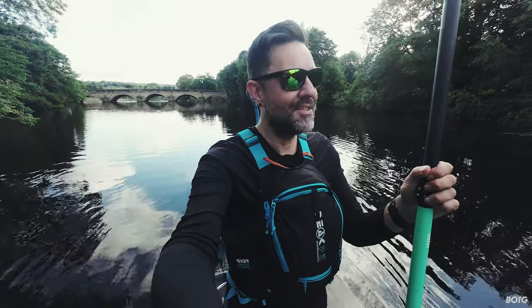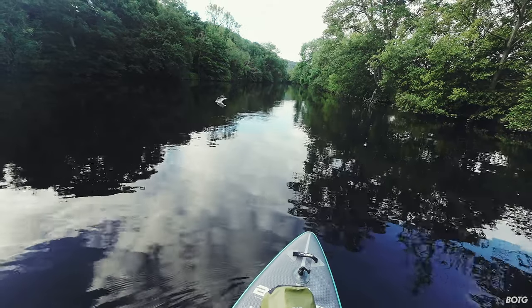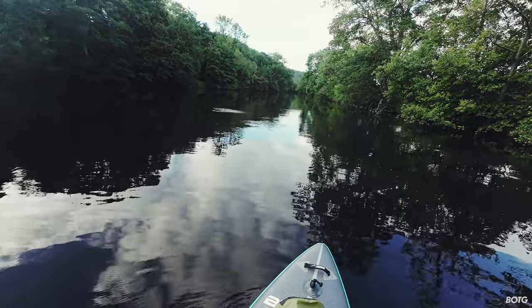I can see fish bobbing up and down, and I've seen a kingfisher fly past. It's just so peaceful and relaxing. This has got to be good for people who have mental health issues — it's just so tranquil.